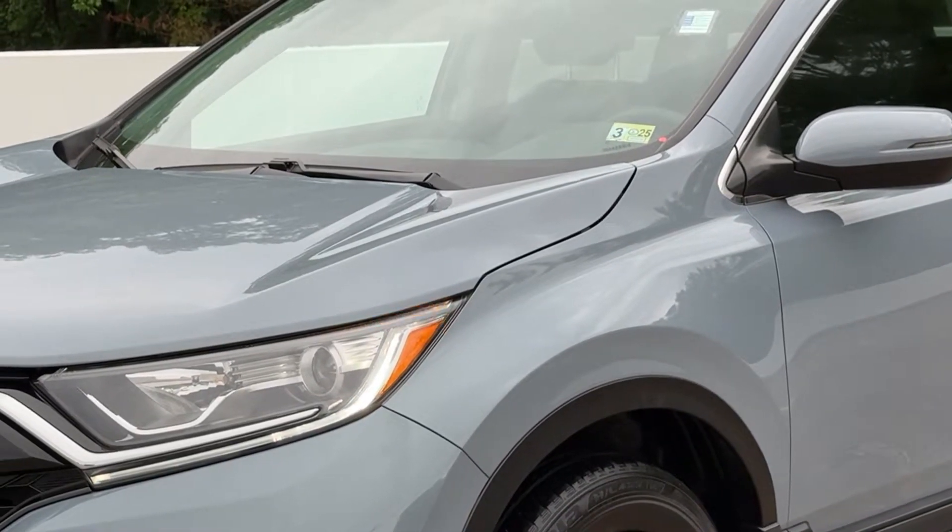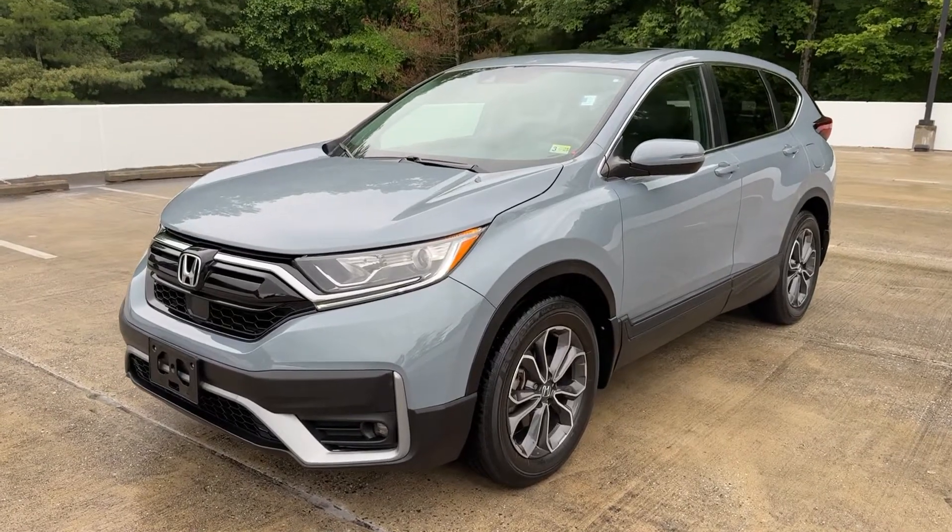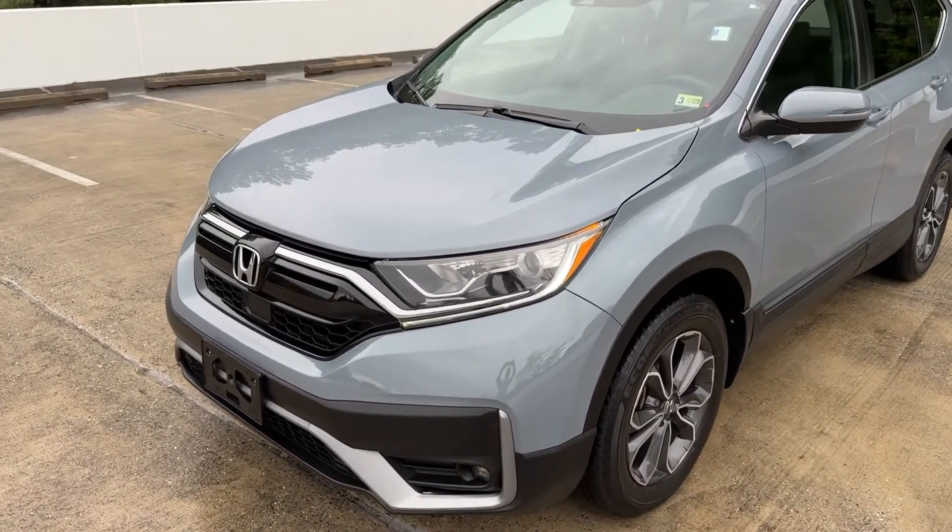Get a feel for the 2020 Honda CR-V. This vehicle is an outstanding buy with fewer than 30,000 miles on the odometer.